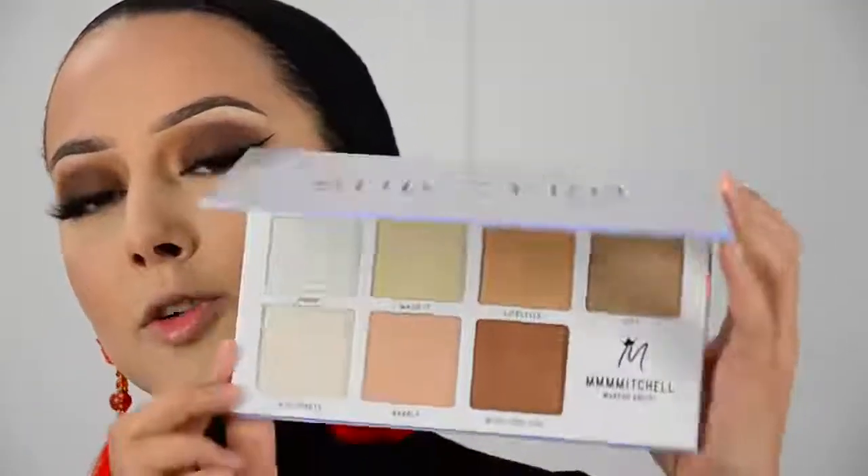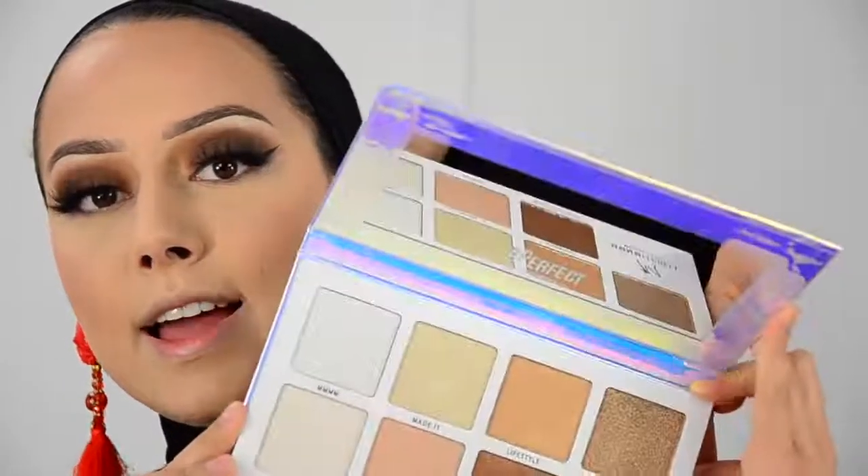I just received this Mitchell palette from Bee Cosmetics and I really want to recreate one of his looks. I am totally in love with his makeup style — it's so different, creative, and pigmented. The color combinations he uses are ones I would never think of, so I want to see if I can even come close to recreating something from him because he is so talented. I'm going to do a mixture of the shades 'Made It' and 'Lifestyle' from this palette.